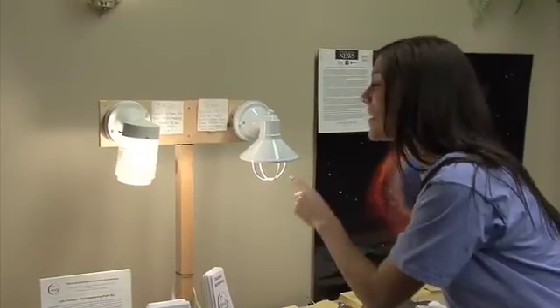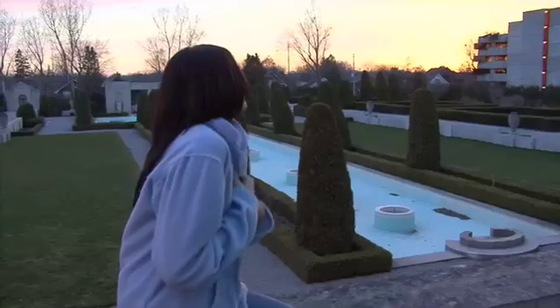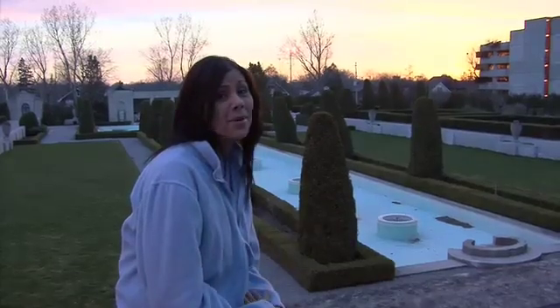Bad lighting? Good lighting. Isn't this place beautiful?